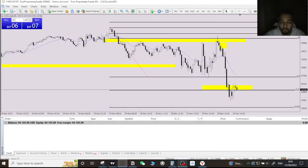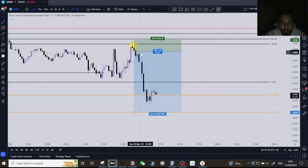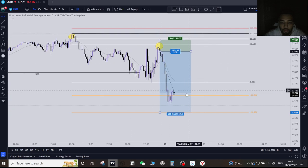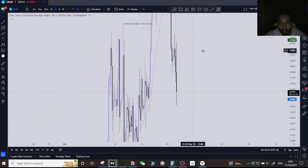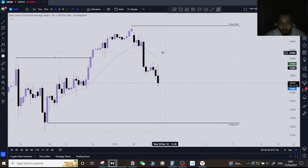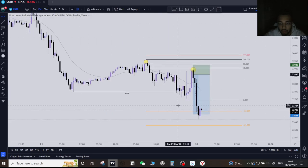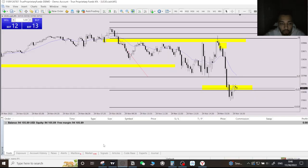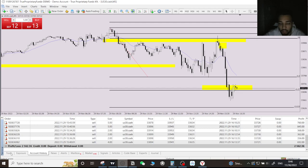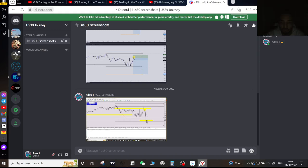Going back to the charts — I entered based on the pin bar and the engulfing of the pin bar. I took most of my TP at around 200 pips, which I'm happy with, because we are still trading on the 4-hour lag. I took TP1 at minus 21 and the price is still moving down. To grow this account from $2,500 to something big I need to make $6,000.